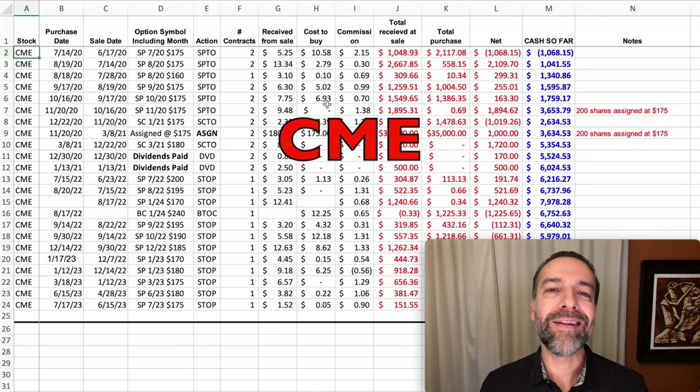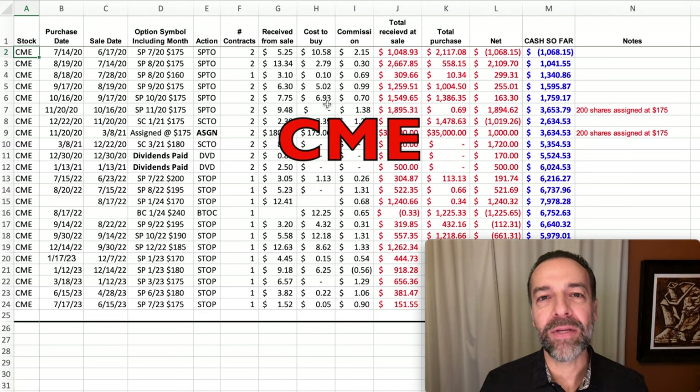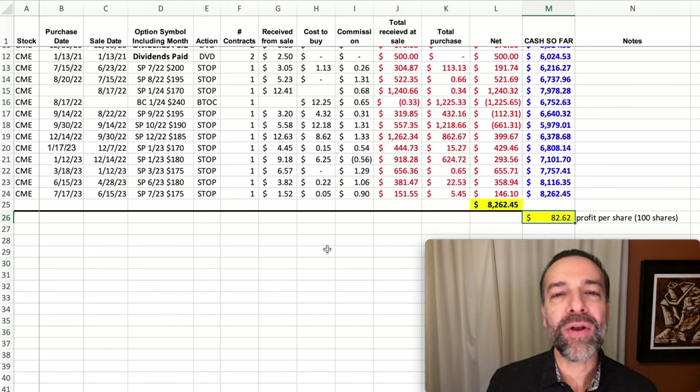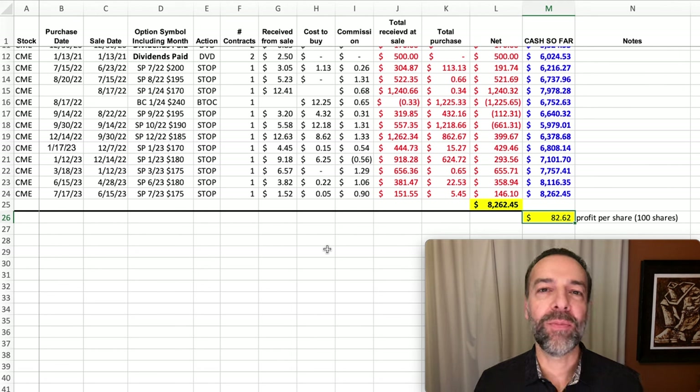The third stock I want to share is CME, which we've traded a lot over the past several years. Notice here in the bottom right that over the past several years we've pocketed almost $8,300 by selling options against CME. When you do the math, that's right at $82 per share on average for the one option contract we've been selling against it.